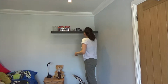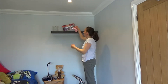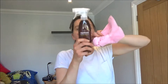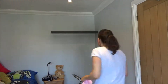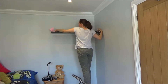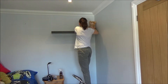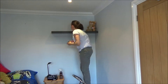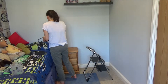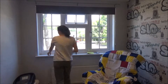Now everything is out of the room and I can start cleaning. I'm going to clean the shelf with Method furniture polish — I've used this in previous videos and it's definitely a favourite. Method make non-toxic cleaning products that contain no chemical nasties, and I would recommend them to a friend. I also clean the bedside cabinet with the Method furniture polish.